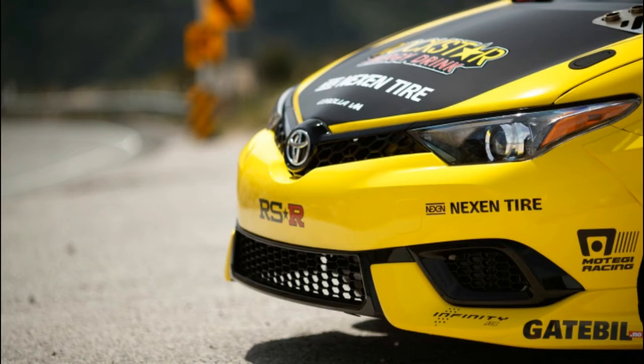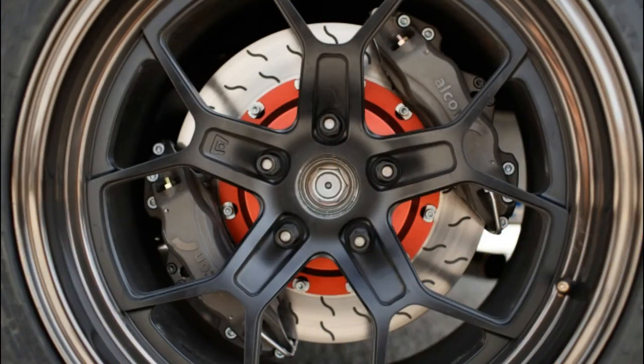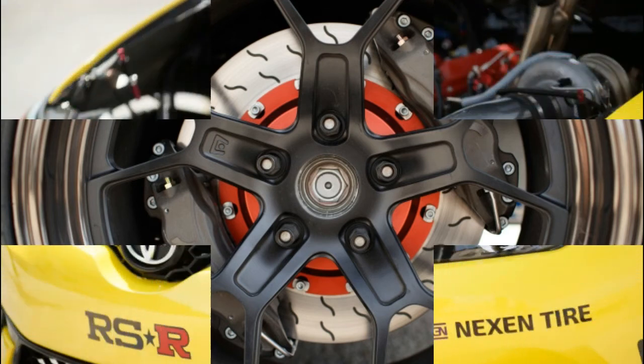The reveal video is quite loyal to the source material. Even if you don't care about Initial D, the video is still worthwhile just to see this crazy Corolla smoke some tires.